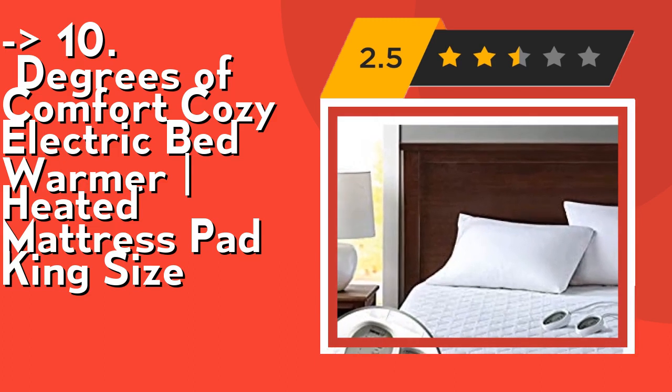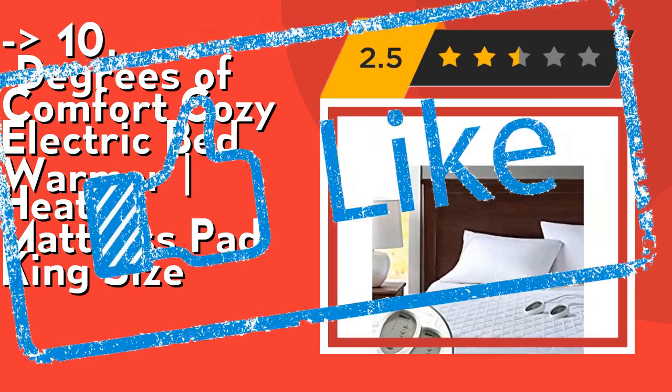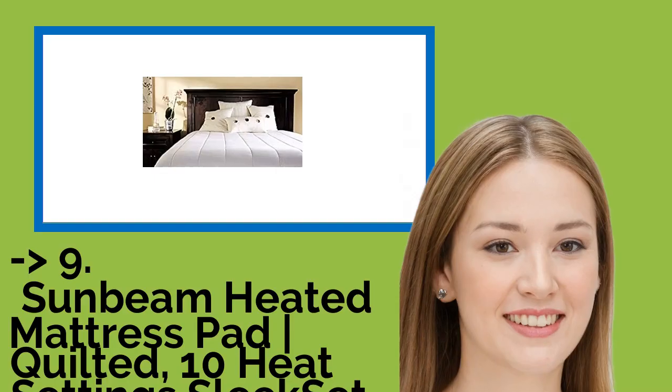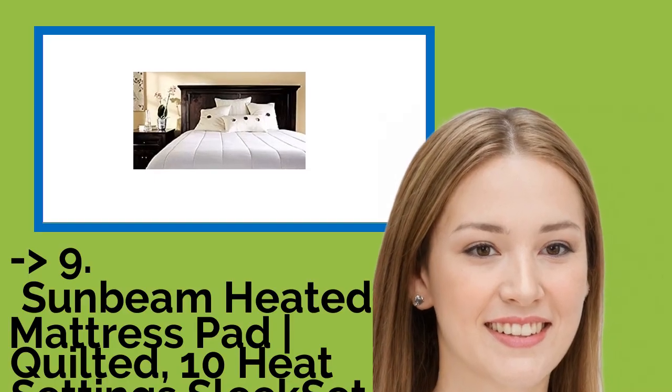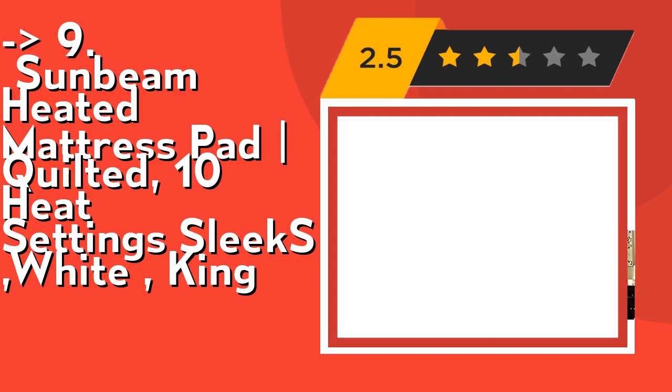Also, if you are iron deficient and just need the extra warmth, check out the link in the description to buy this product from Amazon. Number 9.1 is the Sunbeam Heated Mattress Pad Quilted 10 Heat Setting Sleekset Wide King. It's easy to use. The Sleekset controllers give you control over heat levels.